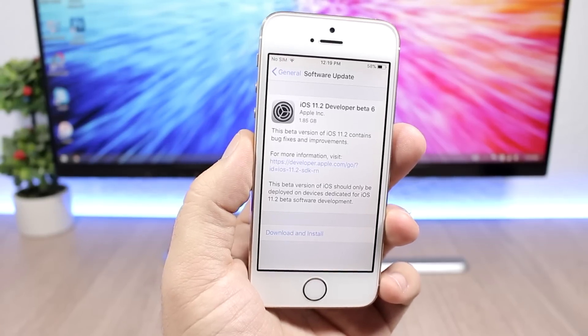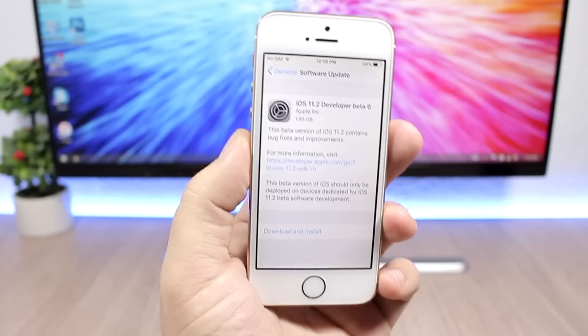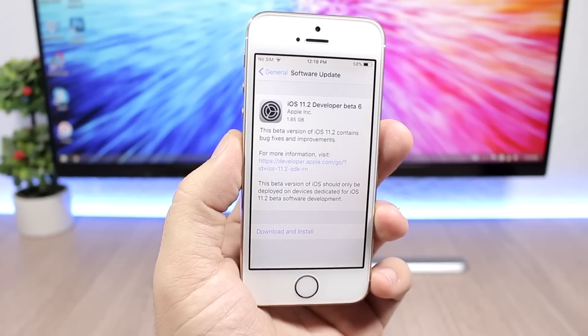Hey, what's going on everyone? This is iReviews. In this video we're talking about iOS 11.2 beta 6, which has just been released by Apple.